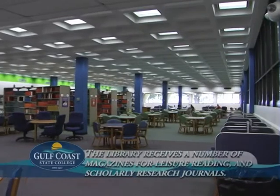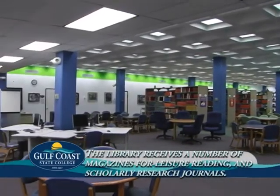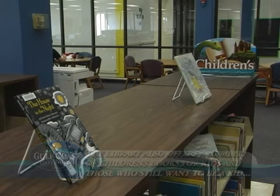The library receives some print magazines for leisure reading, and you can access both magazines and scholarly research journals online. The library also offers a number of children's books for kids and those who still want to be a kid.